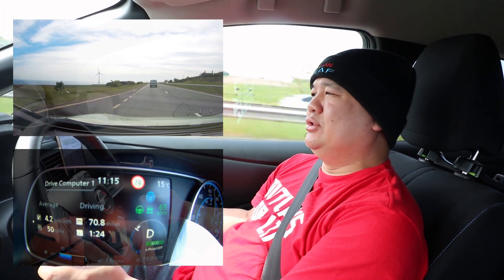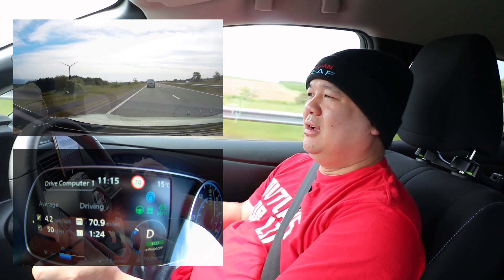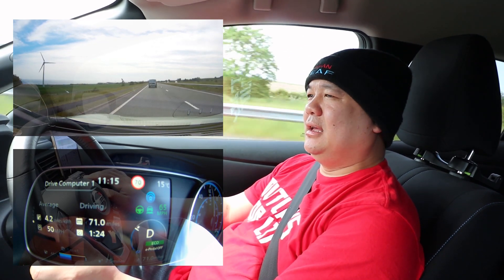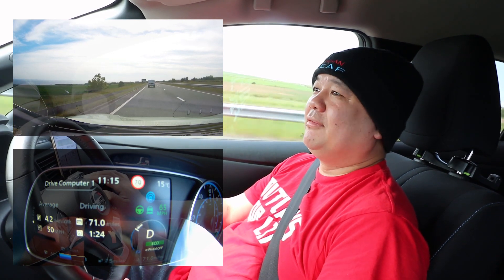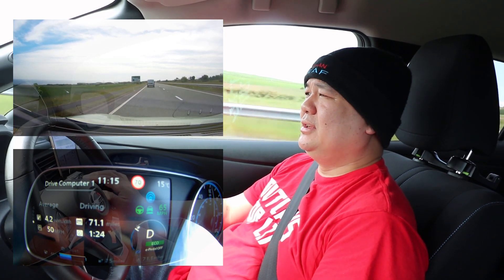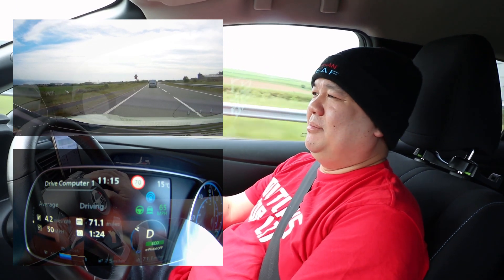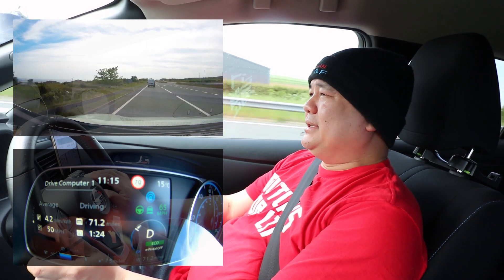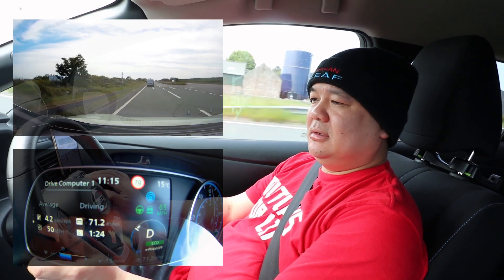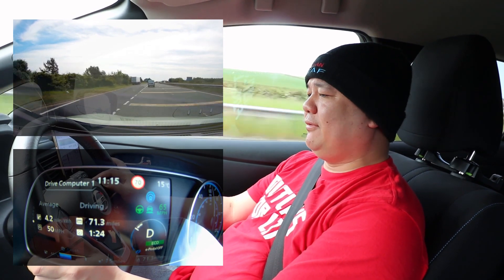Now it's dropped down to about 36.7 kWh, so we've lost about one kilowatt hour of usable battery capacity — probably about three to four miles of range, most likely four miles compared to what we had at the beginning of last year when the car was new. So it's not really that much range drop, and I've not really noticed any major differences. We should be heading to the charge point shortly — going to head into Berwick now and charge up for a bit.